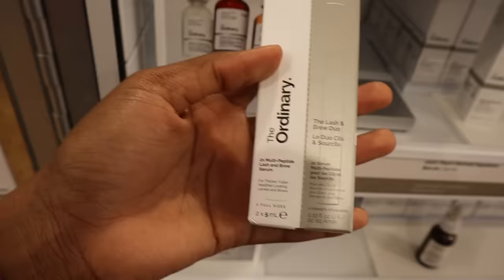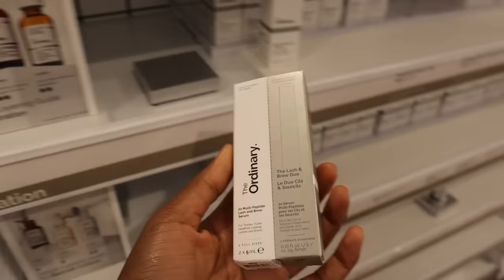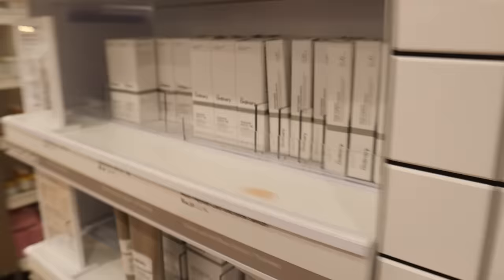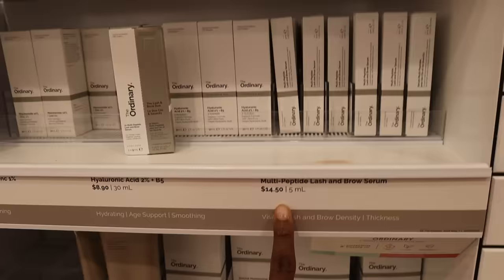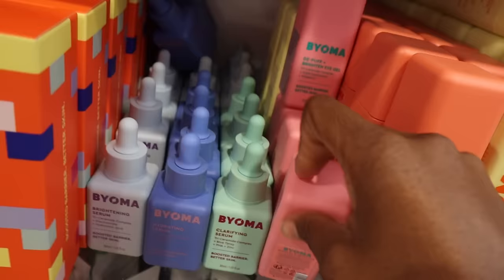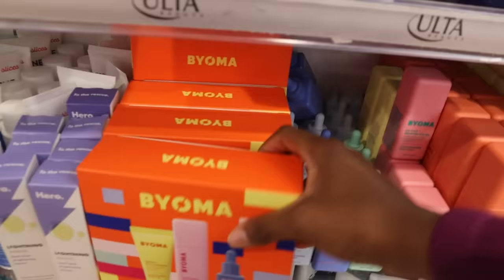Something else I wanted to look for was The Ordinary lash and brow serum. Everyone wants longer natural lashes instead of always putting on mascara or false lashes, but I've heard that once you stop using lash serums your lashes just go back to their regular size — so is it really worth it? Let me know in the comments. There's also a duo here, which is a bit confusing. Moving to Byoma — I love how aesthetic their packaging looks. They have a D-Puff and Brighten Eye Gel, brightening toner, and a jelly cleanser I've had my eye on.